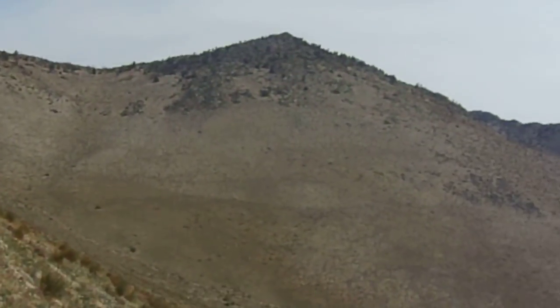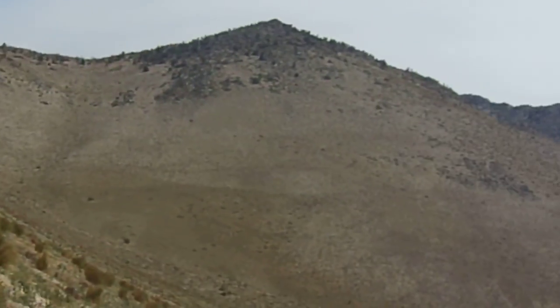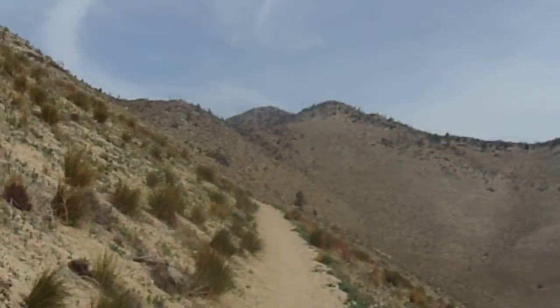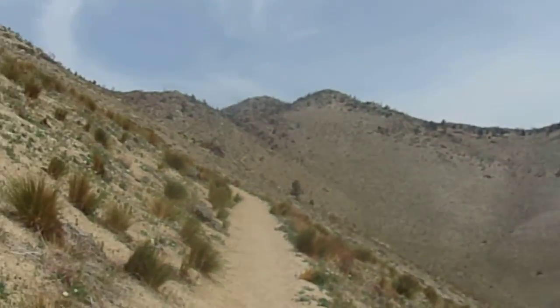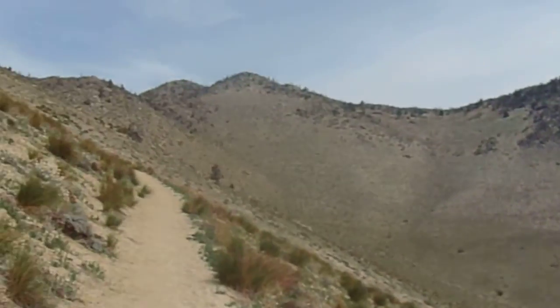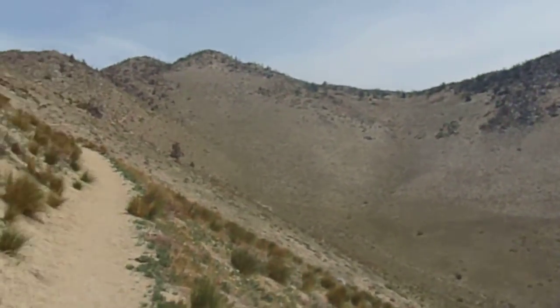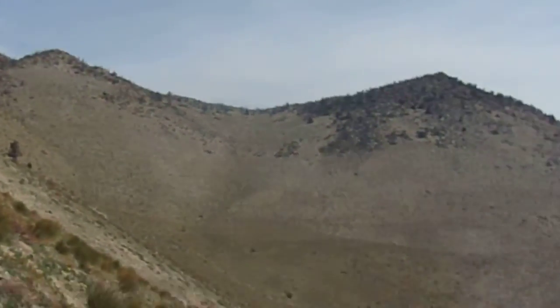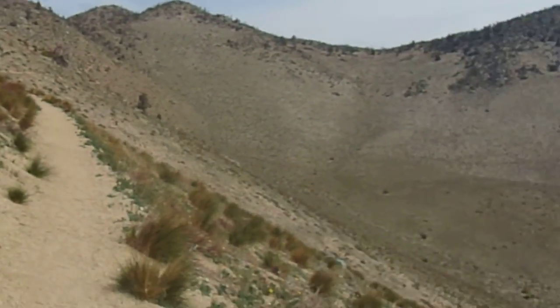I think next time before I come out to this area, I'm going to bone up on my herpetology — learn my lizards and snakes and amphibians that are found in this area — so that when I come and I see something, I can say, oh, that's a such-and-such lizard, that's a such-and-such snake. But this gives me something to look forward to when I go home and research it.